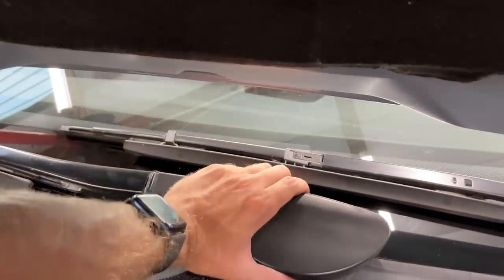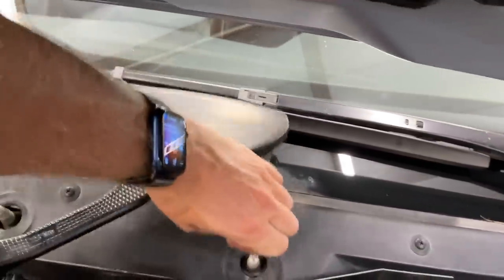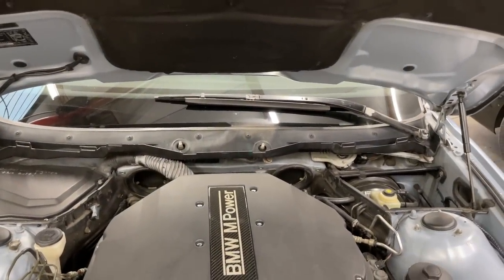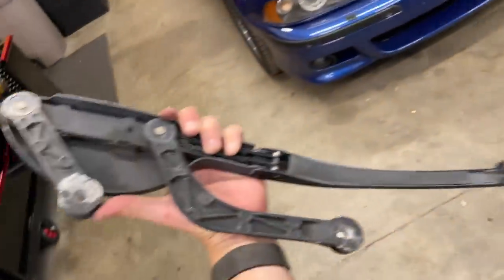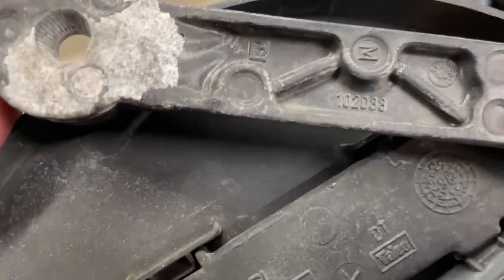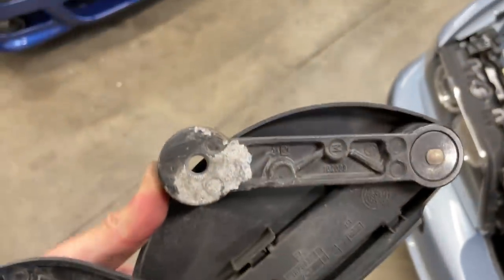First time I did this on my E46 I used pry tools and ended up cracking the windshield — that's actually why I had to replace it. Here are the old wipers — I'm sure these are original, stamped 1998. The corrosion is something else. These wiper blades have never even been driven in the rain. I replaced the blades in about 2017 before I moved to San Diego. I'll do it again because why put old parts on new parts?